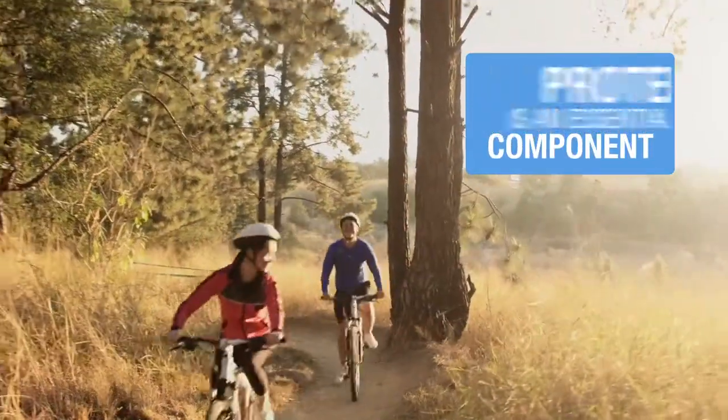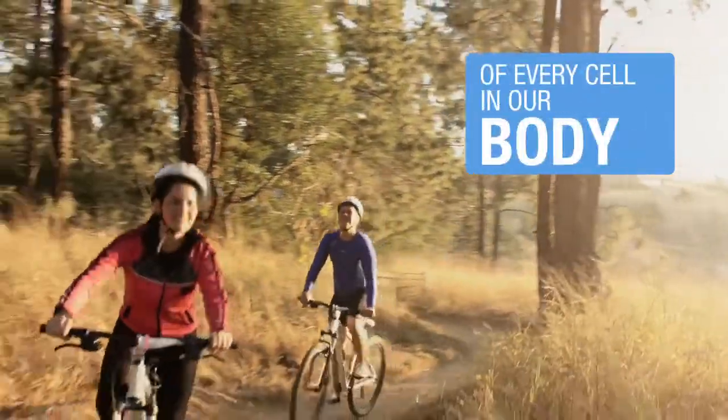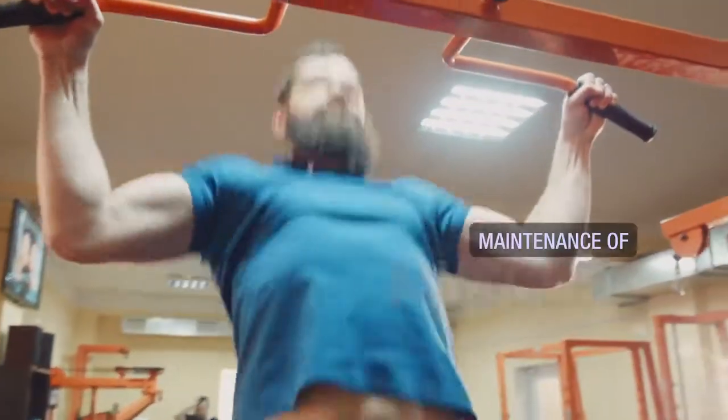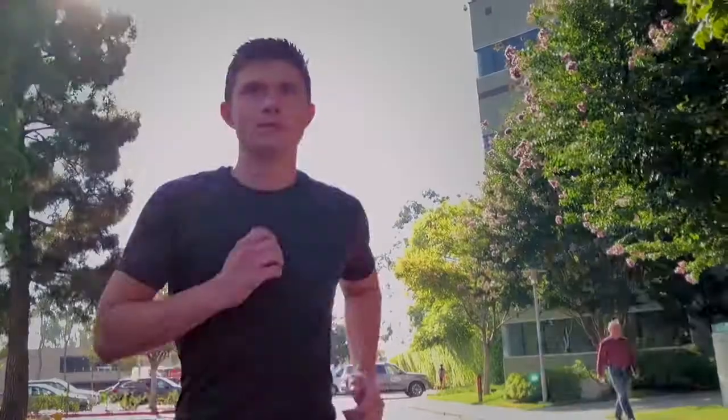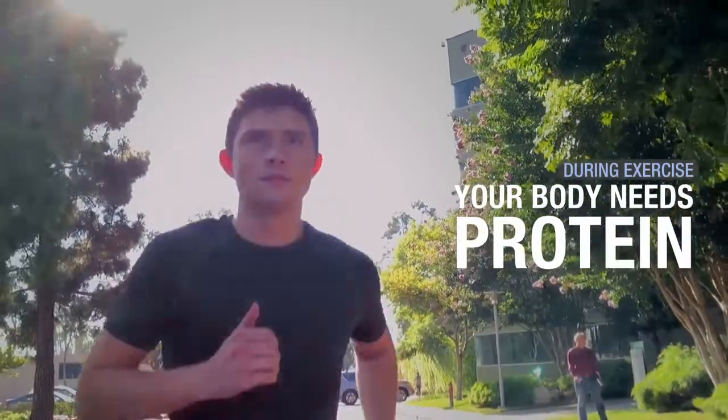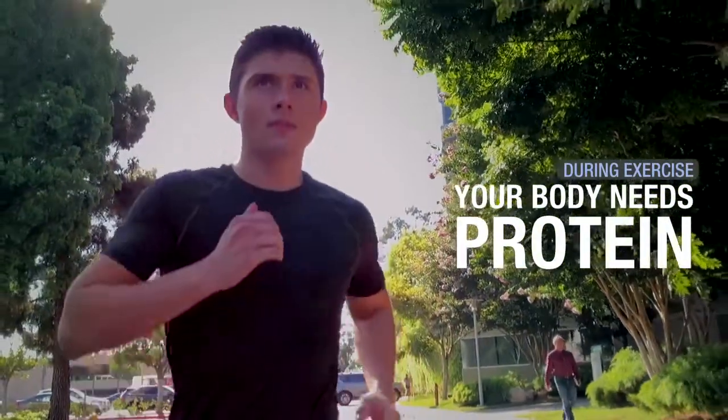Protein is an essential component of every cell in our body. It serves many functions like contributing to muscle growth and the maintenance of muscle and normal bones. During exercise your body needs more protein to build, maintain and promote muscle recovery.